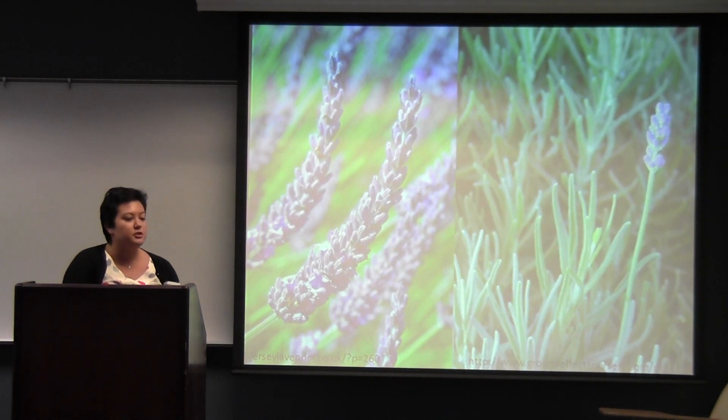Lavender is considered drought-tolerant. It survives in temperatures as low as negative 15 degrees Celsius, requires very little fertilizer, and is bothered by few pests, making it a very adaptable and strong flowering plant.